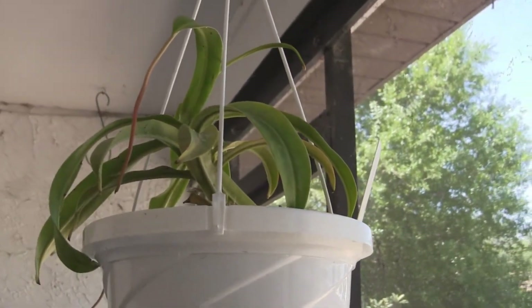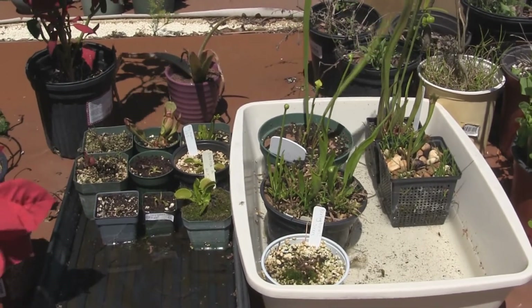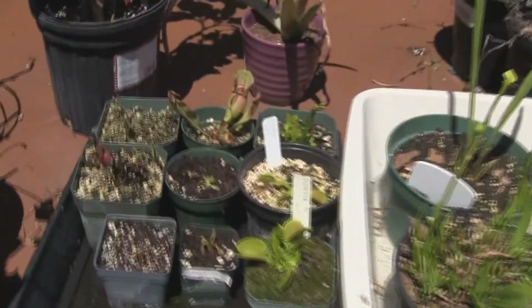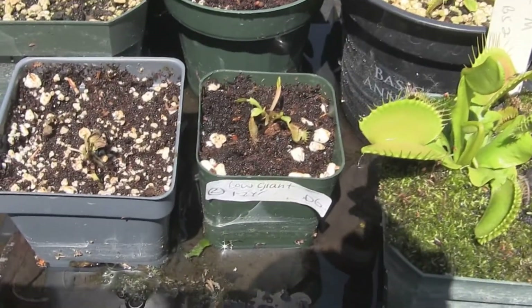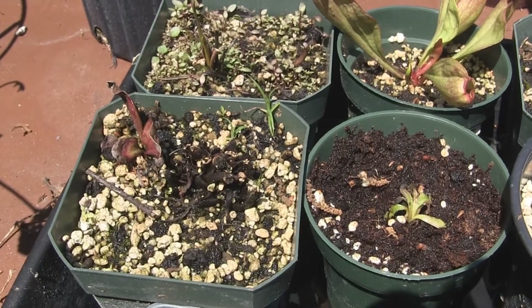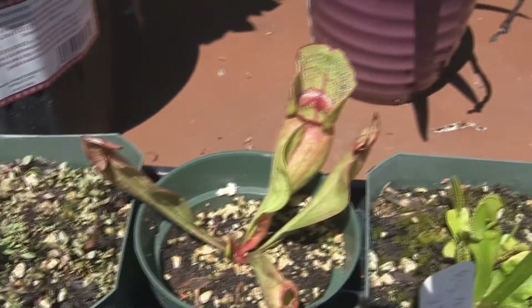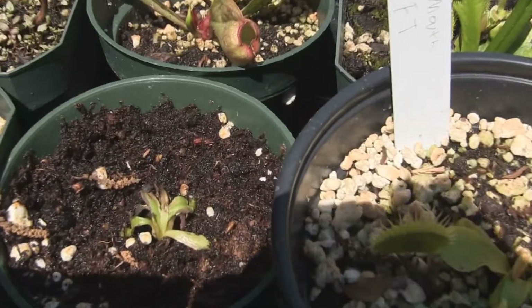This guy lost its pitchers in shipping but has a new one coming in - this is a ventricosa. This is the blue bug garden; I actually have two of them now. I've gotten a few more Venus flytraps - in this one we've got B52. These two plots have Low Giants, brand new from mail order. There's a Sarracenia purpurea that's not doing very well, got it from Lowe's. Same with this typical rubra - doing pretty badly, also from Lowe's.